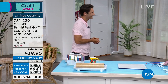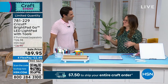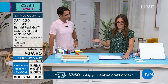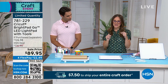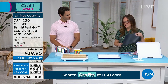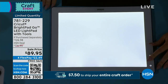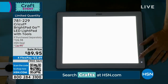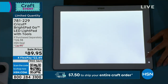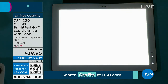Chelsea explains: the Cricut BrightPad Go is an LED light box — 100% a crafting tool every crafter should have. It brings up backlight to illuminate fine lines so when you're struggling to see as you're weeding or tracing, you see so much more clearly. It's portable — no wall plug needed — so you can take it to your couch and watch HSN while crafting. Five different light settings to adjust as needed.